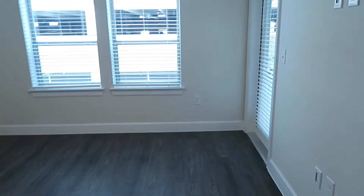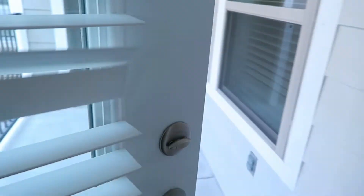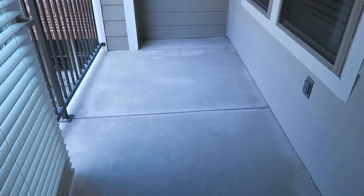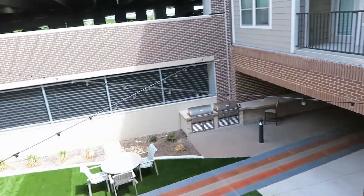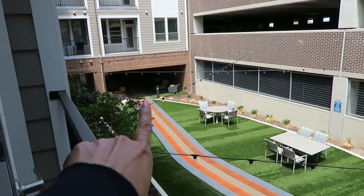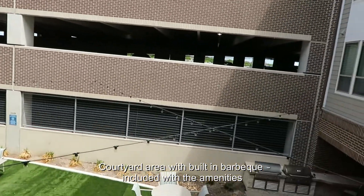Back here in the living room, I want to show you that we have a small outdoor patio area. You can fit two chairs and a table out there. And down at the end of the outdoor walkway are the amenities — the swimming pool and the leasing office.